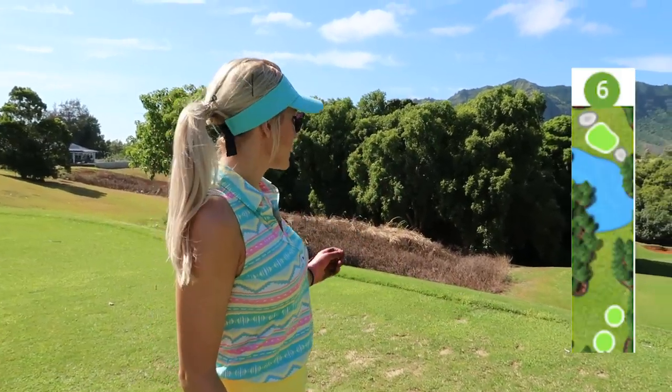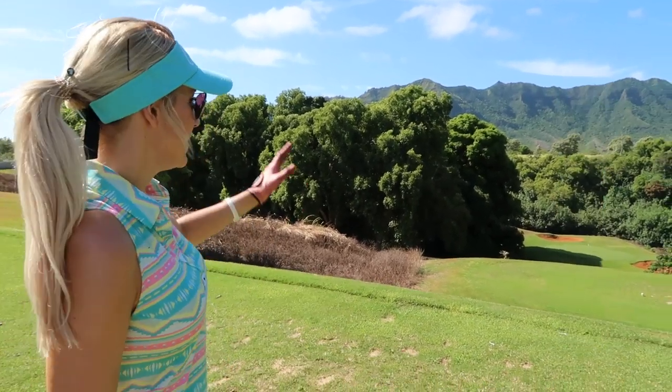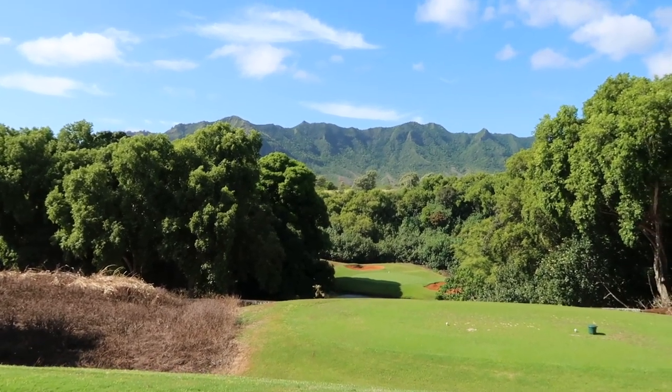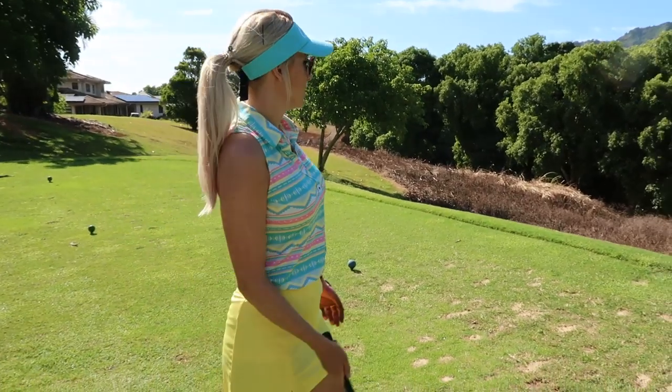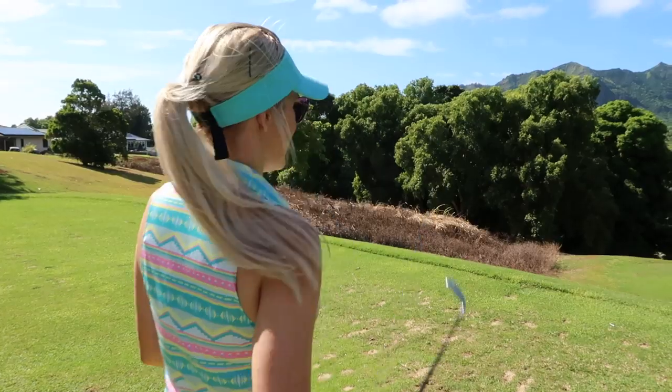I know we said we're only going to do the back nine, but hole 6 here is absolutely beautiful and I couldn't miss it - had to be on the vlog. It's a downhill, severely downhill par three. There's waterfront, obviously a bunker behind it, winds a little up, so you just pick a club, hope it's the right one, and execute.